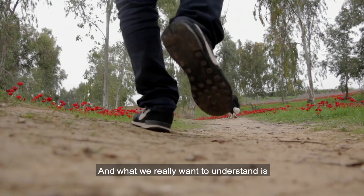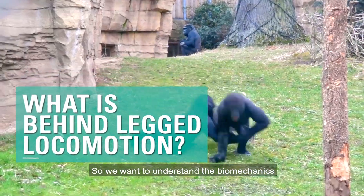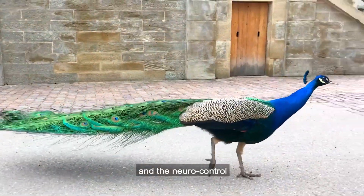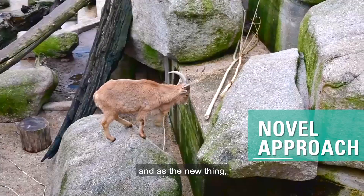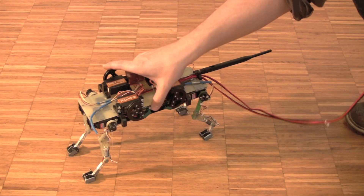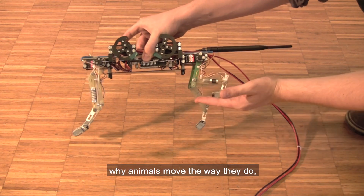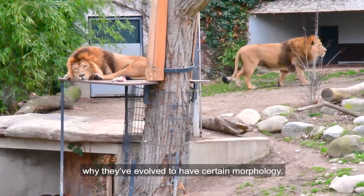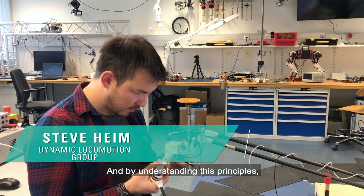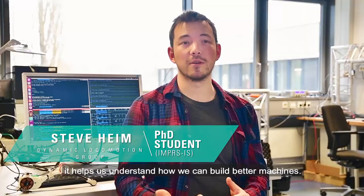What we really want to understand is what is behind legged locomotion. We want to understand biomechanics and the neural control. As a novel approach, we are using robots to understand legged locomotion. On the one side, we try to understand why animals move the way they do, why they've evolved to have certain morphology. And by understanding these principles that stay behind nature, it helps us understand how we can build better machines.